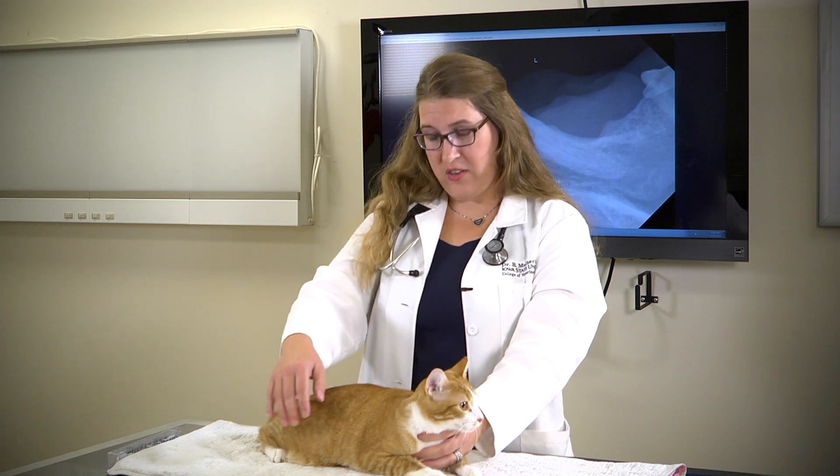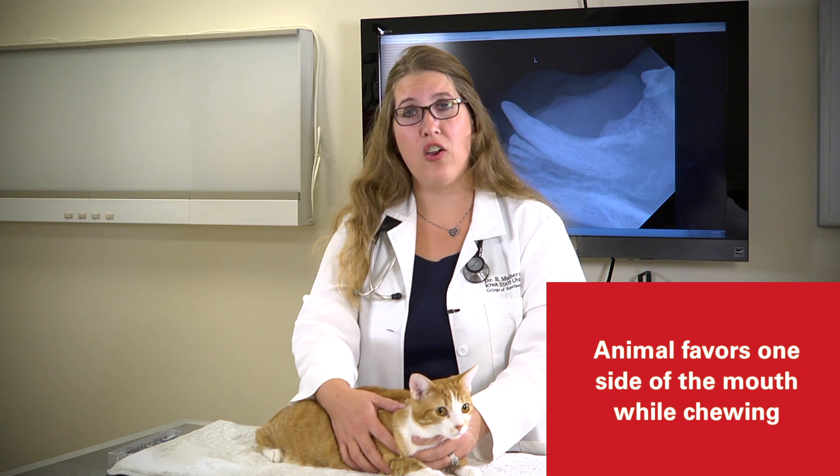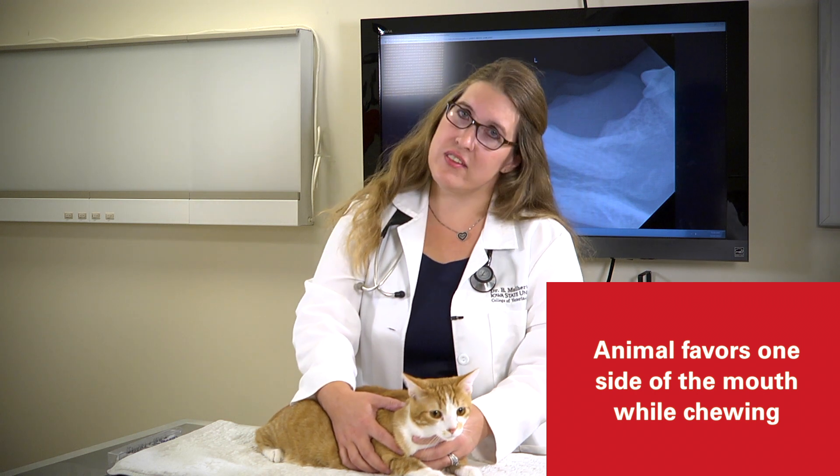Other signs of dental disease that you can see in cats are animals appearing to favor one side of the mouth when they are chewing. You might notice that they tilt the head to the side or that they are dropping food on that side of the mouth. When there is pain or discomfort within the oral cavity, they will use the more comfortable side and leave the painful area alone when trying to chew.